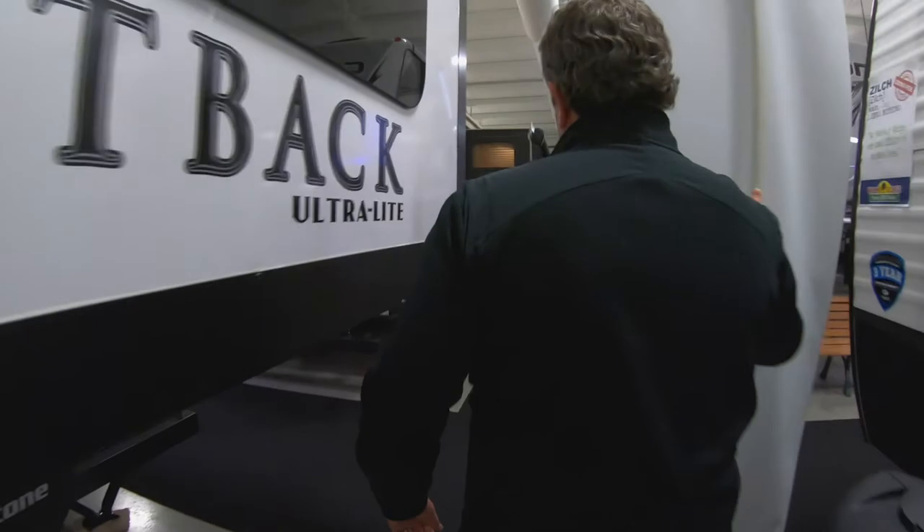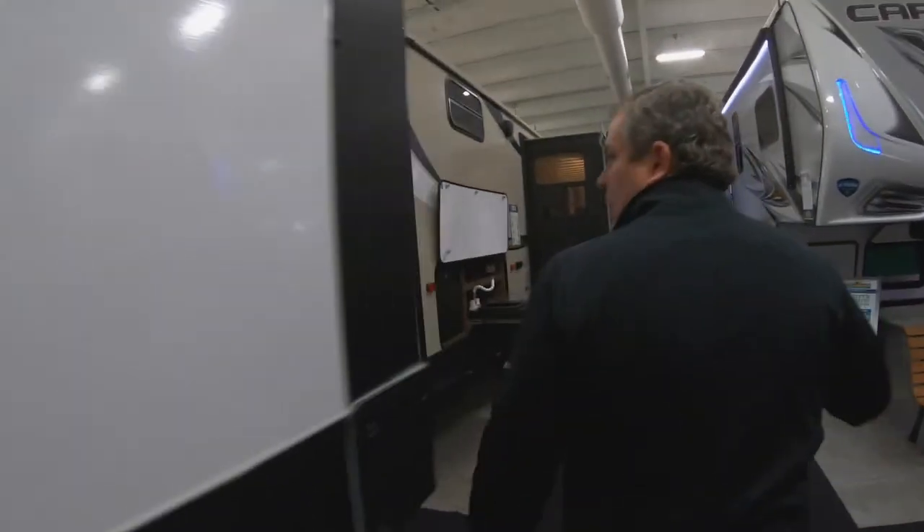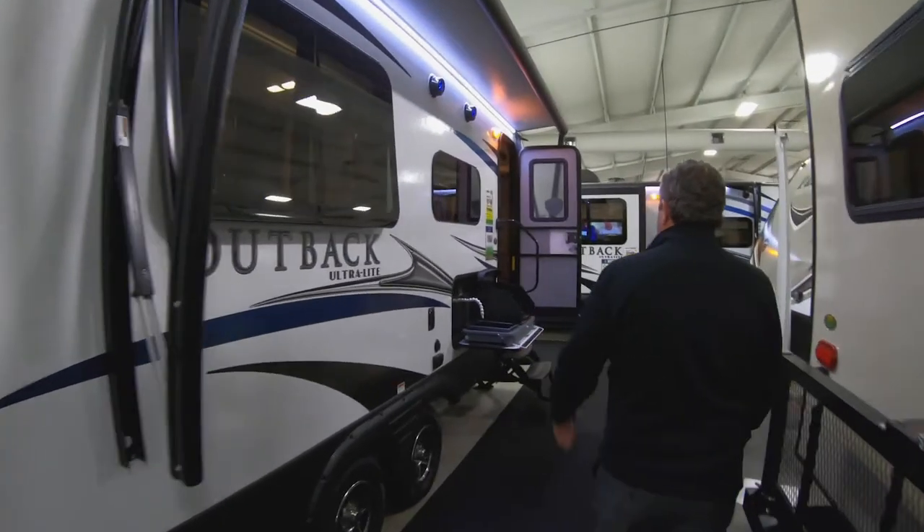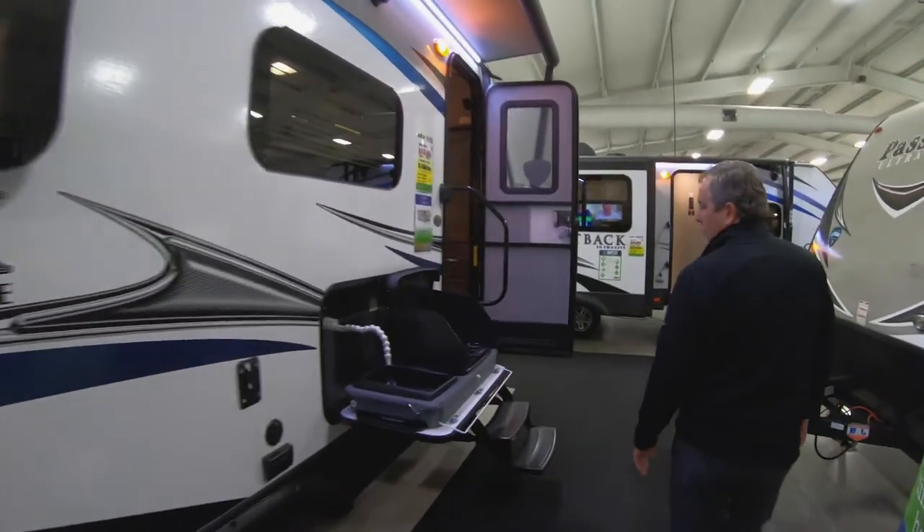And if you look here, a little bit more storage there as well. Frameless windows. It has a nice little camp kitchen. Let's go inside and take a look.